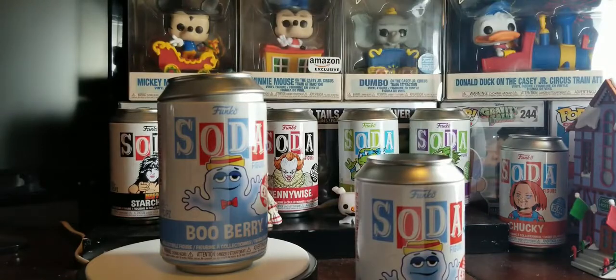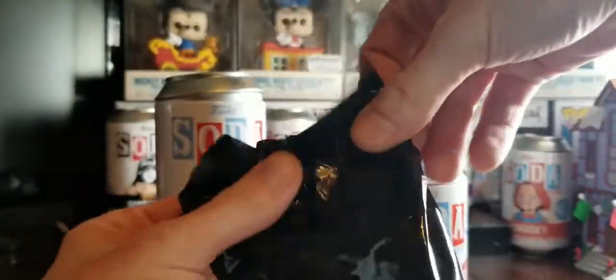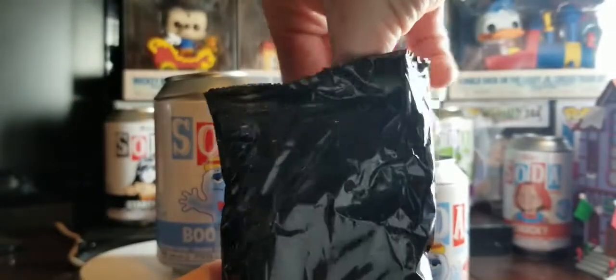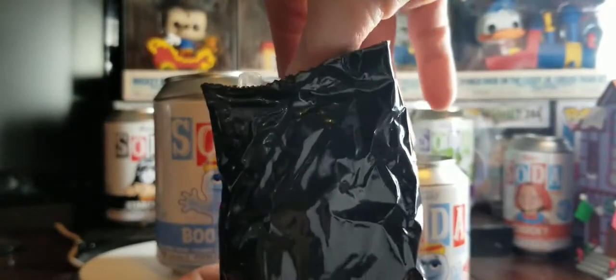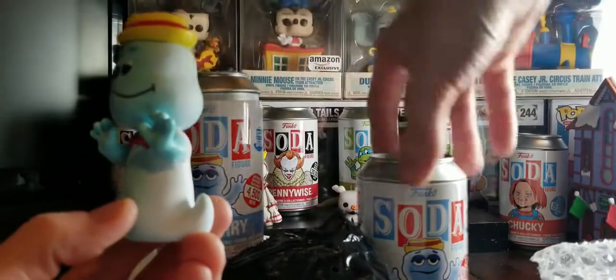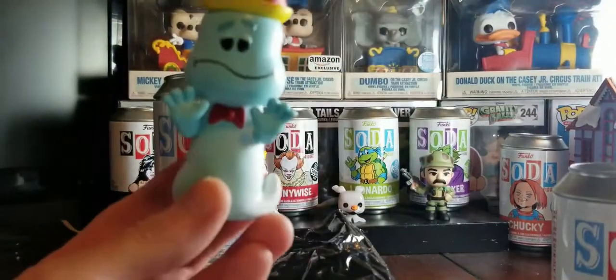Here's the other can. I'm going to open up mine first because we always open up yours first. So we get a chase — let's hope we got a chase. Let's hope we got one of each. The common. Here is the common. I'll show you the tab here in a second.